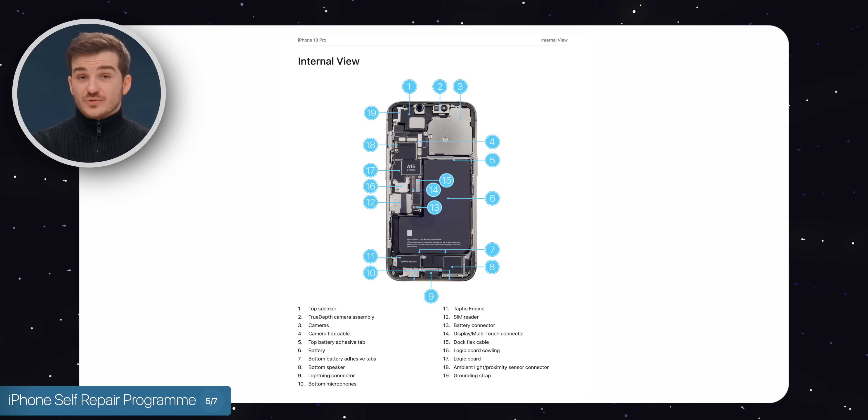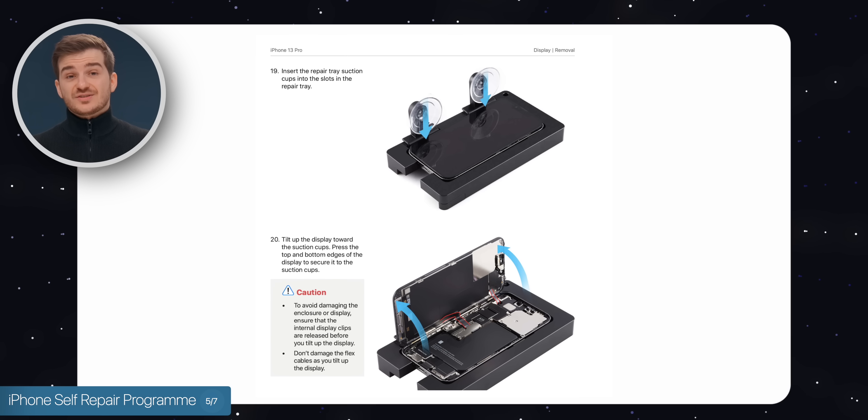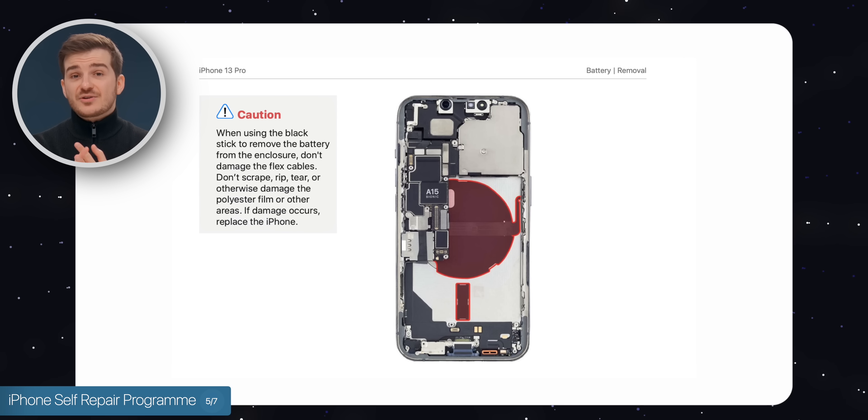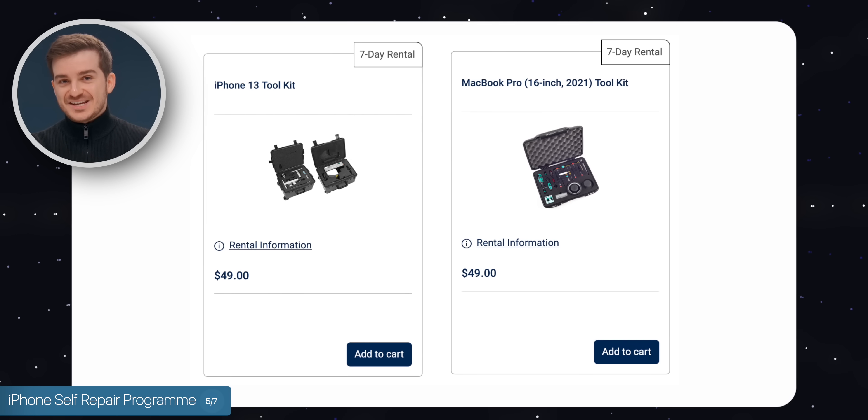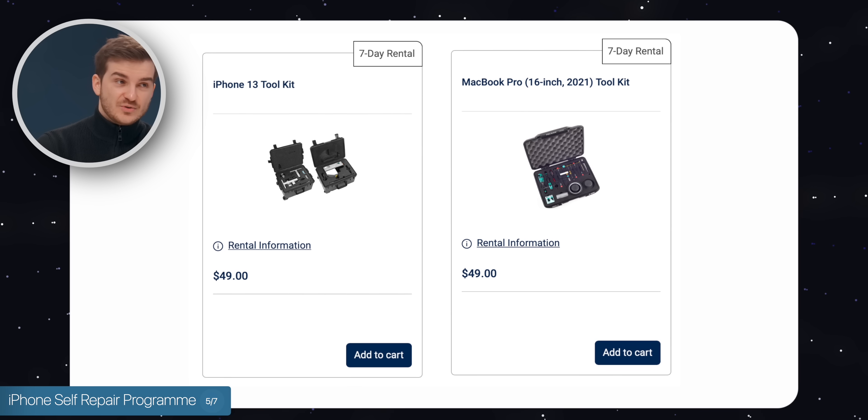If you select the iPhone 13 Pro manual, you get detailed instructions on how to replace the screen, the battery, basically everything. And you can even loan tools — massive ones — that help you complete those repair tasks.